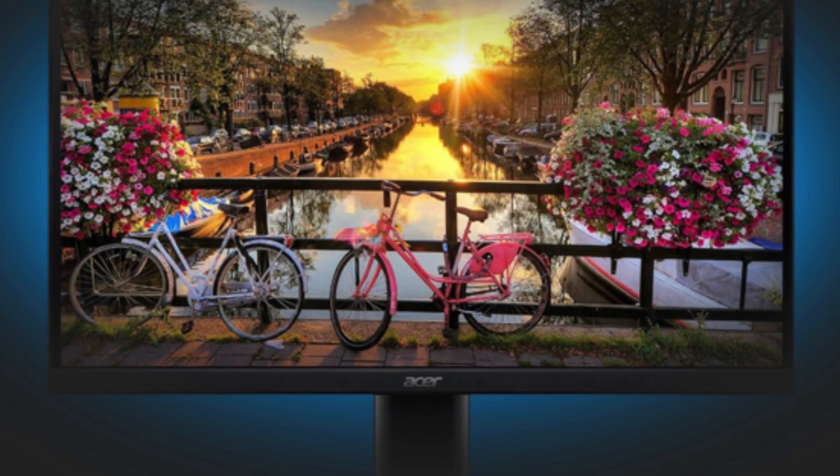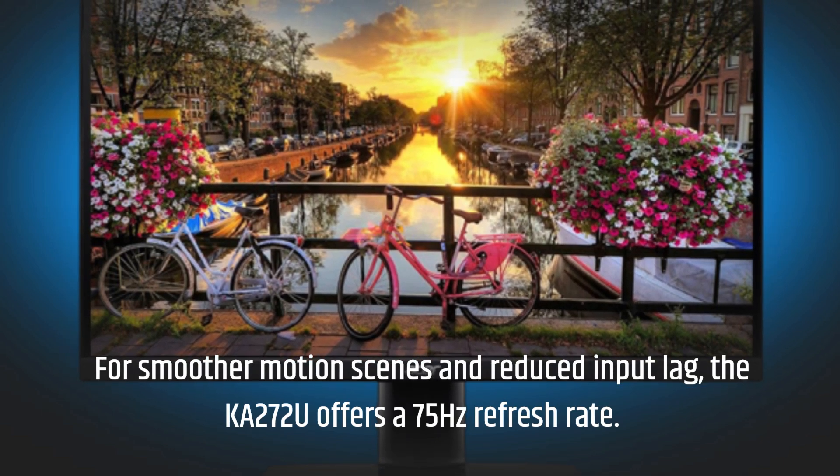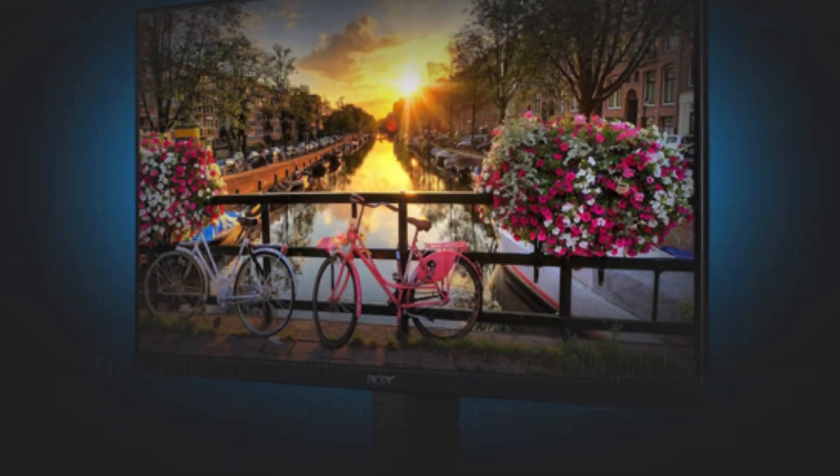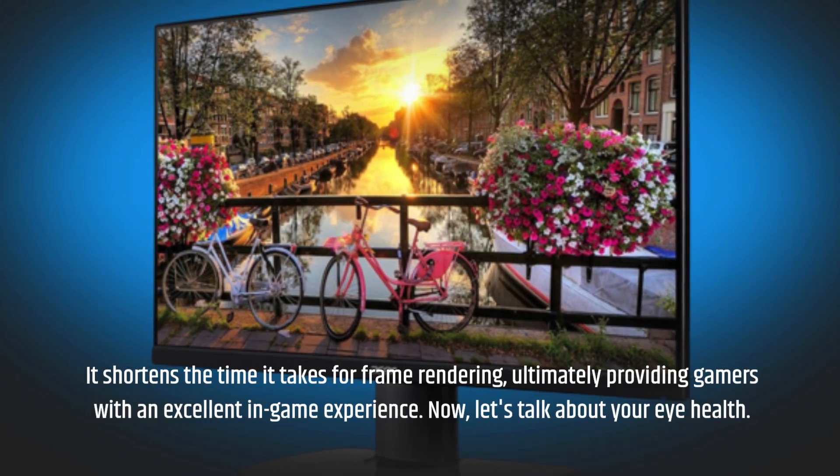For smoother motion scenes and reduced input lag, the KA272U offers a 75Hz refresh rate. It shortens the time it takes for frame rendering, ultimately providing gamers with an excellent in-game experience.